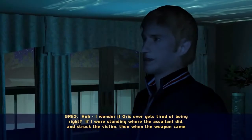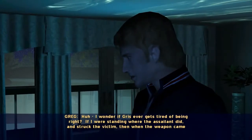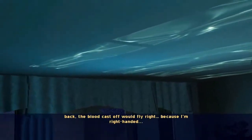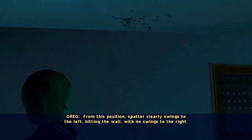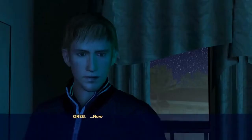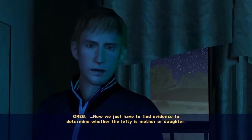I wonder if Gris ever gets tired of being right. If I were standing where the assailant did, and struck the victim, then when the weapon came back, the blood cast off would fly right, because I'm right-handed. From this position, spatter clearly swings to the left, hitting the wall, with no swings to the right. Our killer is left-handed. Now we just have to find evidence to determine whether the lefty is mother or daughter.